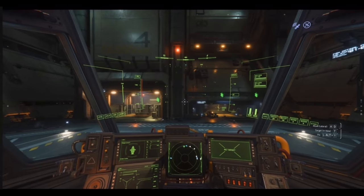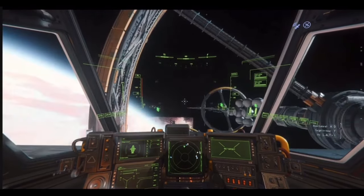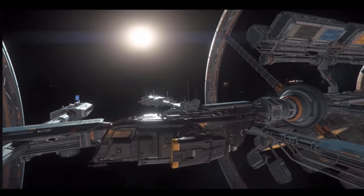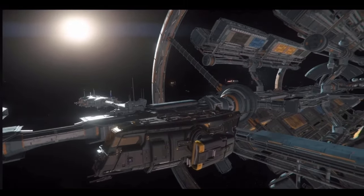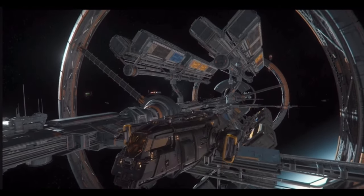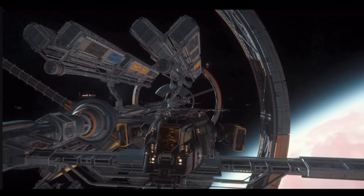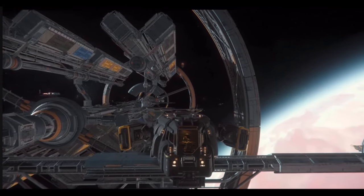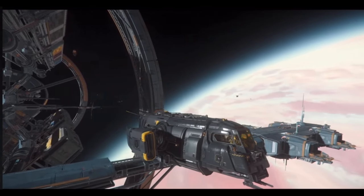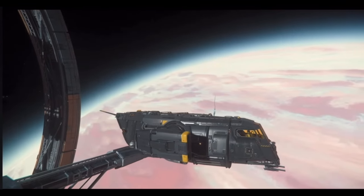I haven't even flown it yet and I love it. Dude, that thing is a little rocket. Let's take an outside look here. That is such a cool looking ship. Yeah, I'm liking this thing. This is a cool little ship. Look at that — there I am in the front seat, looks like I'm slumped over. I like this ship a lot. Just the look of it.